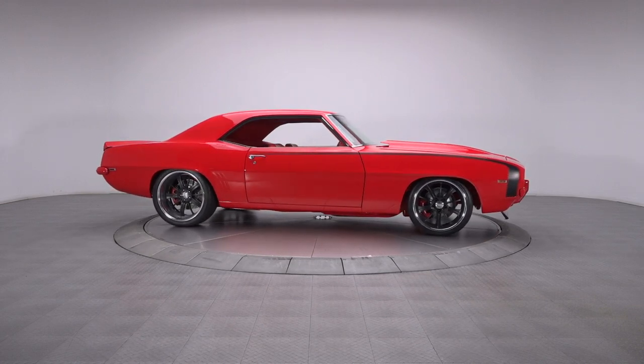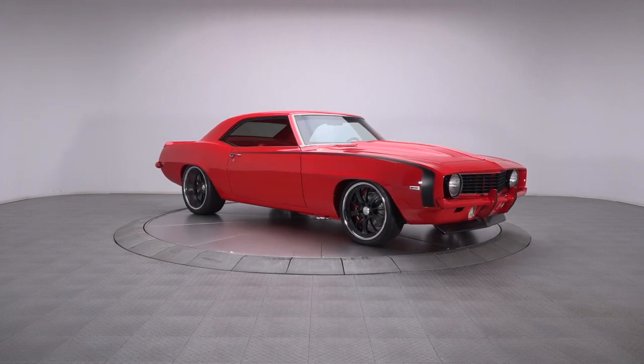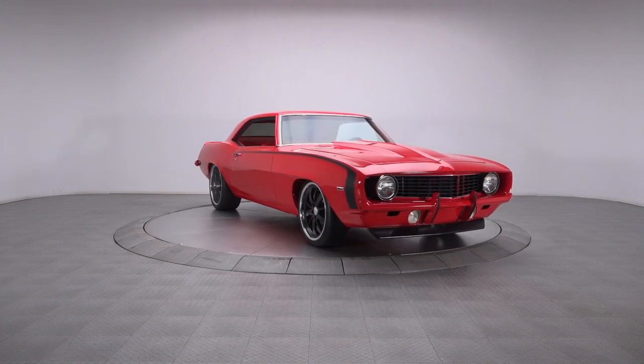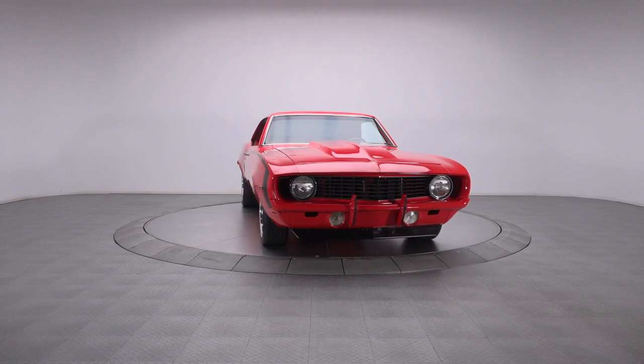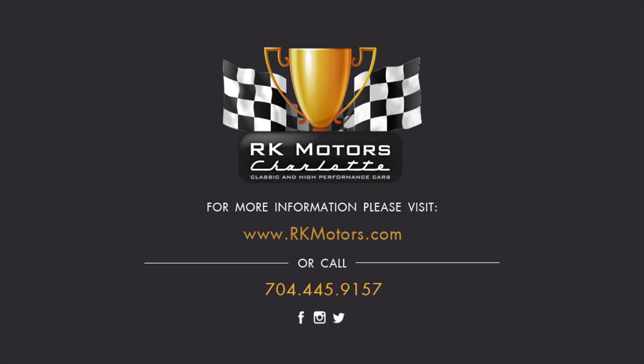Nothing is simply adequate about this car. It's an exceptionally well-done street machine that will provide years of invigorating performance and turn heads anywhere it goes. For more information, call, click, or visit rkmotors.com.